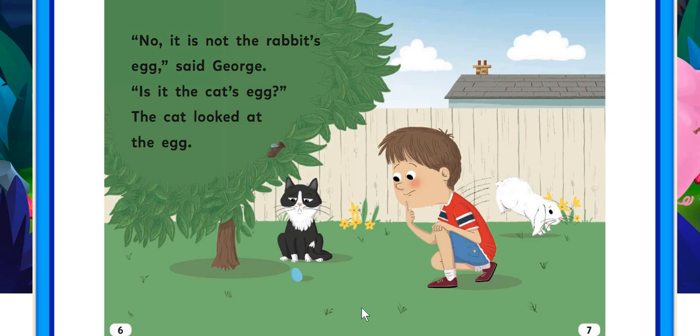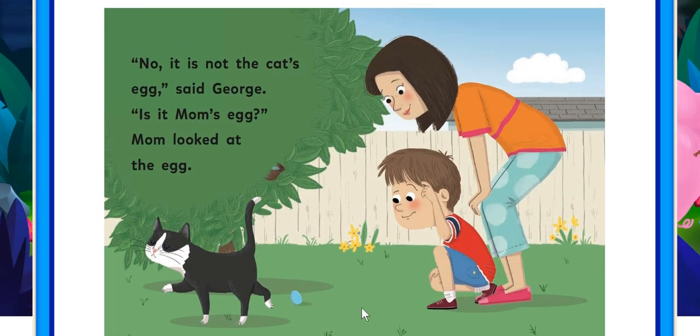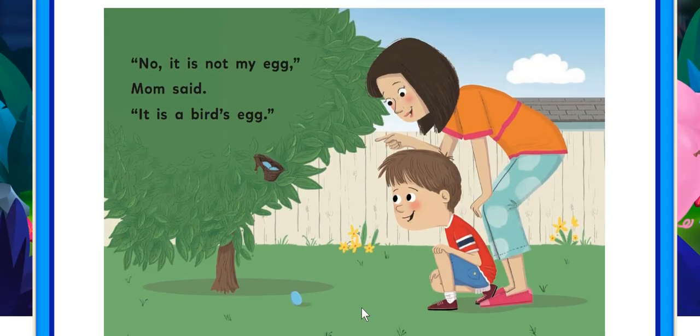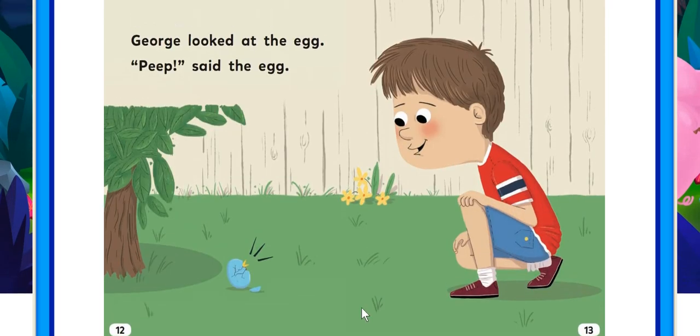Is it the cat's egg? The cat looked like the egg. No, it's not the cat's egg, said George. Is it Mum's egg? Mum looked like the egg. No, it's not my egg, Mum said. It's a bird's egg. George looked like the egg.